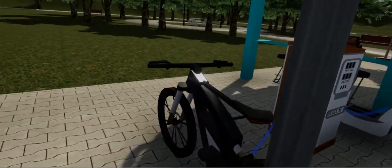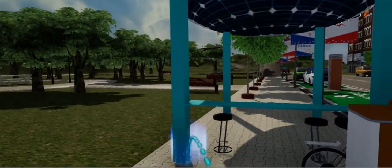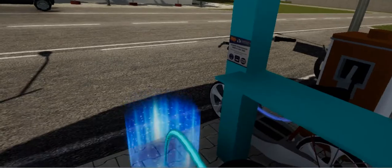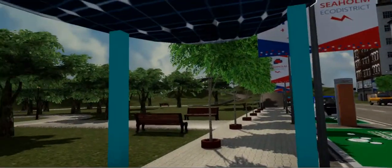All of the Plug-In Everywhere charging ports are powered by 100% renewable energy from Texas Wind through Austin Energy's Green Choice program. Did you know that you could sign up for the Green Choice program to power your home with 100% Texas wind?